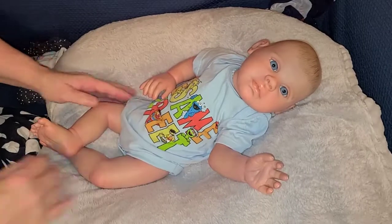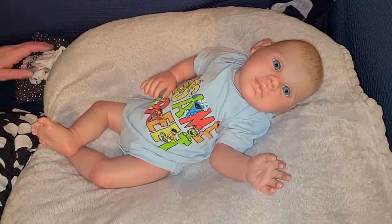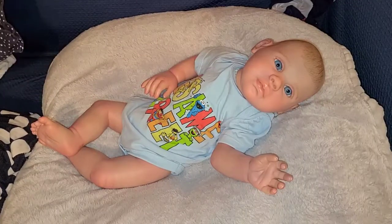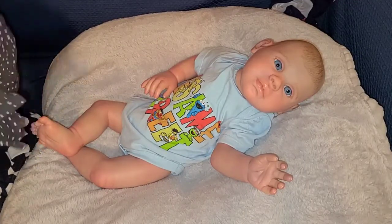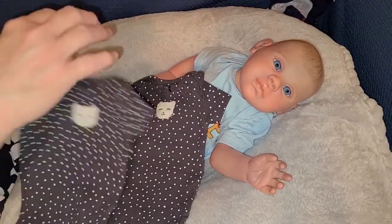I think this is episode nine of Becca's Closet Purge 2021 - it will be in the title. I'm gonna put these little onesies on them.